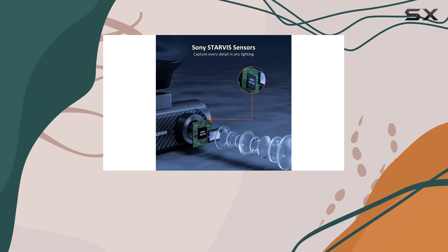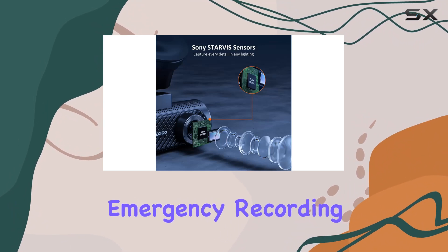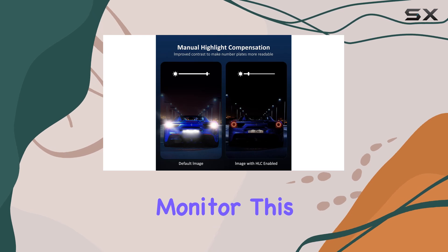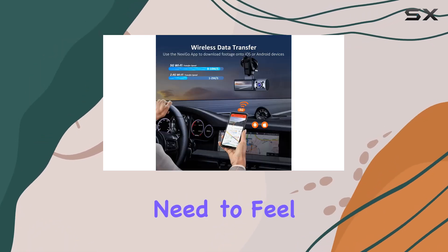In terms of functionality, the D621 doesn't disappoint. From emergency recording and looped recording to a G-sensor accelerometer and parking monitor, this dashcam has everything you need to feel confident on the road.